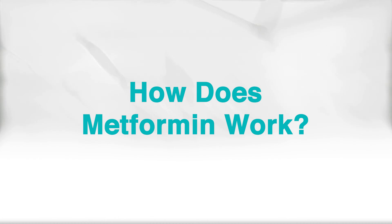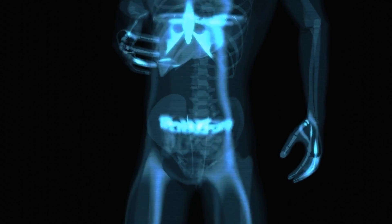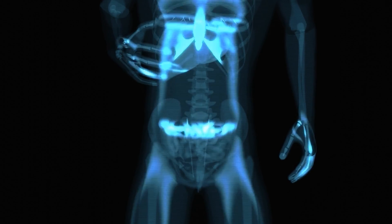So how does metformin work? In type 2 diabetes, the body struggles with both insulin production and insulin sensitization. This means that it is more difficult for your cells to recognize and utilize blood sugar and take blood sugar into the cell to produce energy.